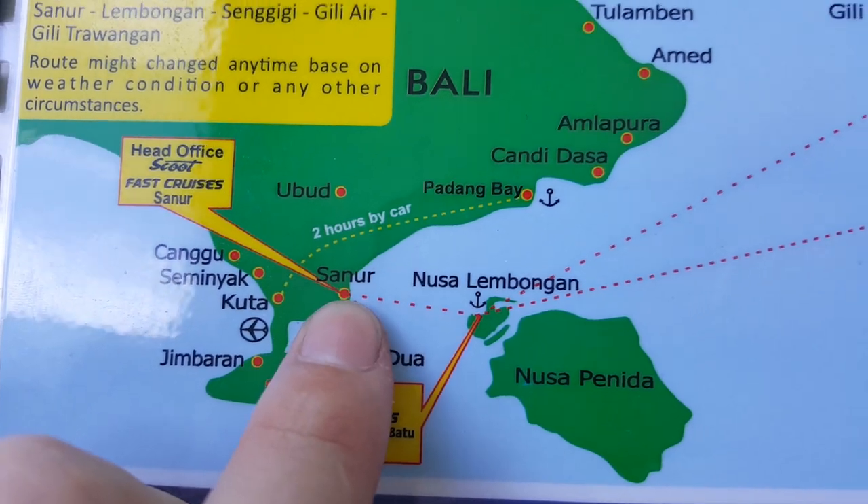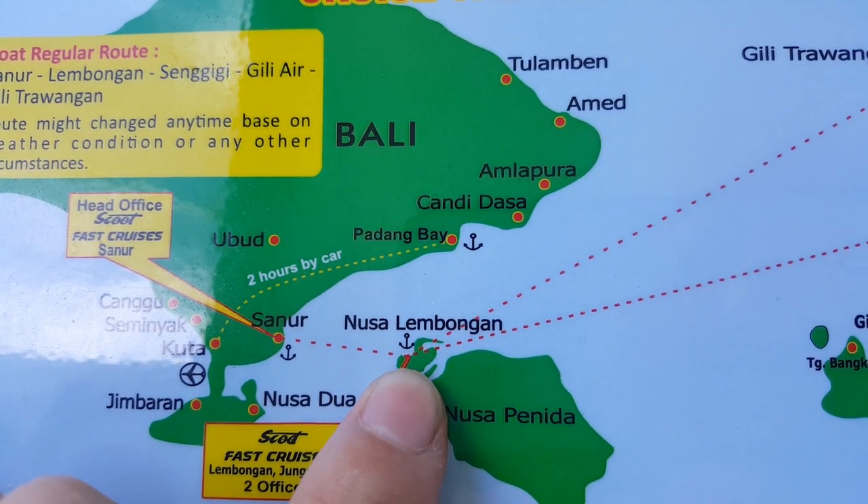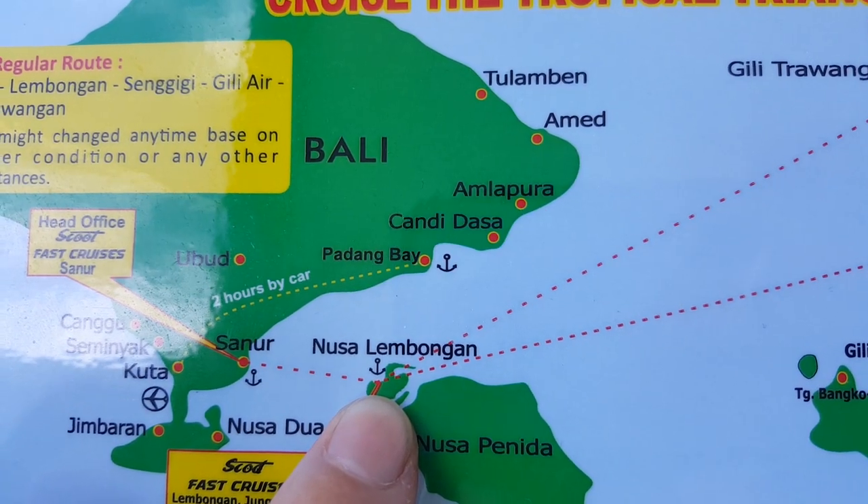So we're going from here over to Nusa Lembongan.